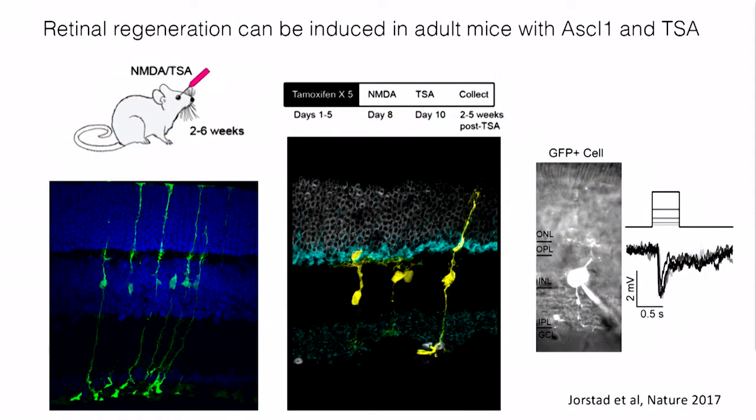We studied this process of regeneration in these lower vertebrates and found that there were some genes present in those lower vertebrates that were missing in mammals. One of these genes was a transcription factor called ASCL1. Last year, we found that if we overexpressed ASCL1 in the Mueller glia of mice — using a transgenic approach — and then injured the retina, for the first time we could see retinal regeneration in mice.